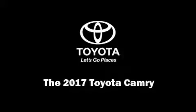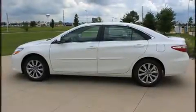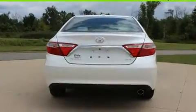Sensibility and practicality define the 2017 Toyota Camry. This four-door, five-passenger sedan offers the latest in technological innovation and style.